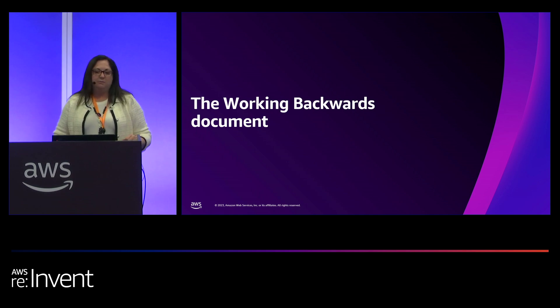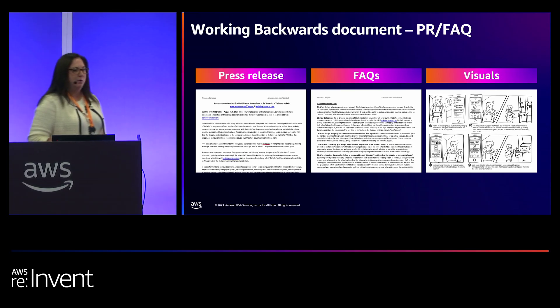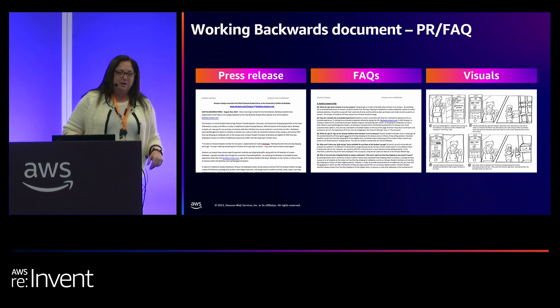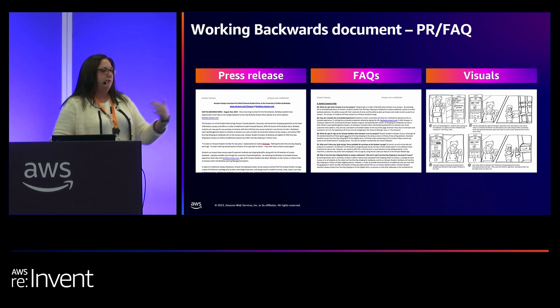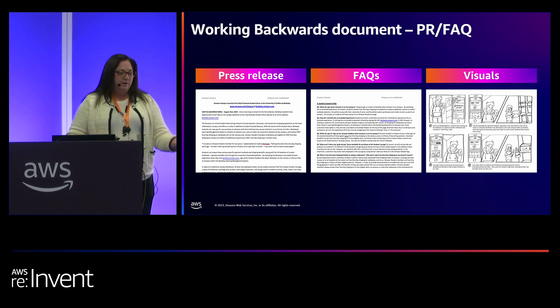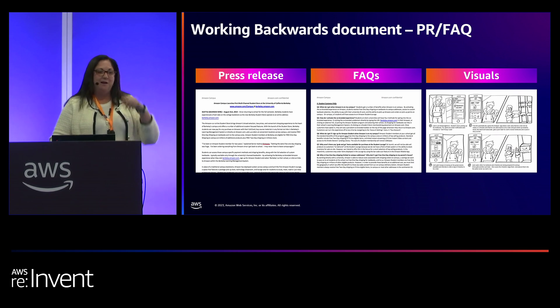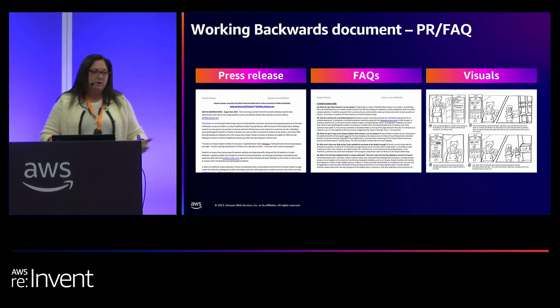The working backwards document. A lot of people think we write documents to document what it is we've already come up with, but we actually use a working backwards document to help us get to the solution that we think is going to work best for our customers. We call it a PR FAQ — PR meaning press release, and of course FAQ meaning frequently asked questions. With the press release, we're taking a leap forward and envisioning where our customers will be if they put the solution we've identified in place. The FAQs get into more details. And the visuals — how can you draw that end-to-end experience for the customer? You don't have to be an artist. I've seen them with stick figures, wireframes, a number of things you can do to depict that experience.